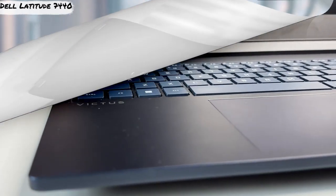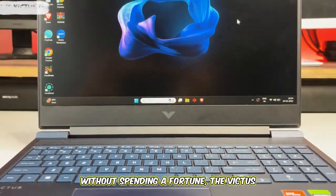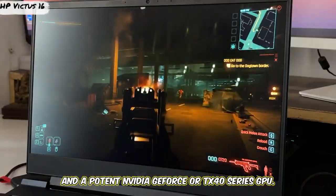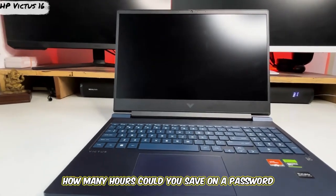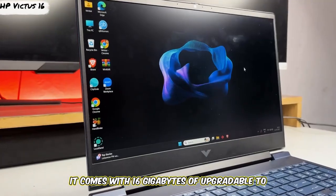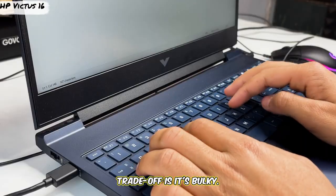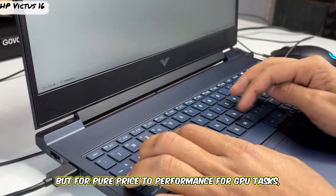Number two is our brute force cracking station: the HP Victus 16. When you need raw GPU power for Hashcat without spending a fortune, the Victus delivers incredible value, packing a powerful Intel Core H-series or AMD Ryzen CPU and a potent NVIDIA GeForce RTX 40-series GPU — like the 4060 or 4070. It's built to run hot and fast. How many hours could you save on a password audit with a modern RTX card? It comes with 16GB of upgradeable DDR5 RAM and a fast NVMe SSD. The 16.1-inch screen gives you a large workspace for managing cracking sessions. The trade-off is its bulky size, loud fans under load, and a distinct gamer design — but for pure price-to-performance on GPU tasks, it's a beast.